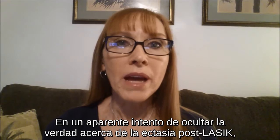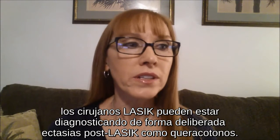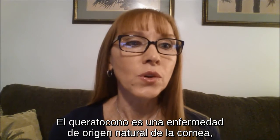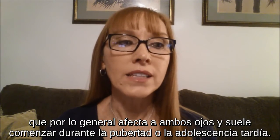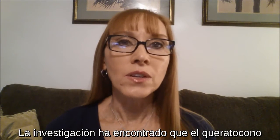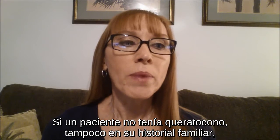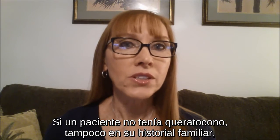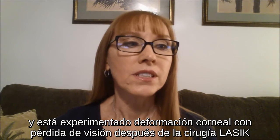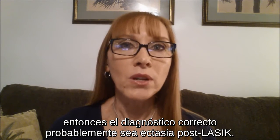In an attempt to hide the truth about post-LASIK ectasia, LASIK surgeons may deliberately misdiagnose post-LASIK corneal ectasia as keratoconus. Keratoconus is a naturally occurring disorder of the cornea which usually affects both eyes and typically begins during puberty or the late teen years. Research has found that keratoconus is not the same histopathologic process as post-LASIK corneal ectasia. If a patient did not have keratoconus, a strong family history of keratoconus, or early signs of keratoconus before LASIK, and then experiences steepening of the cornea with vision loss after LASIK, the correct diagnosis is likely post-LASIK ectasia.